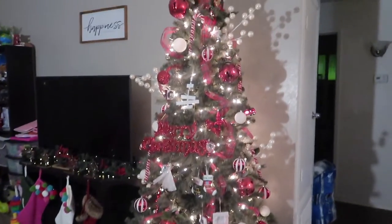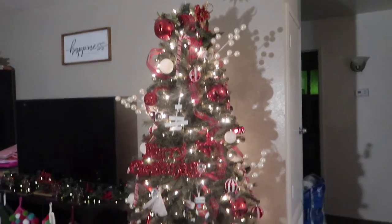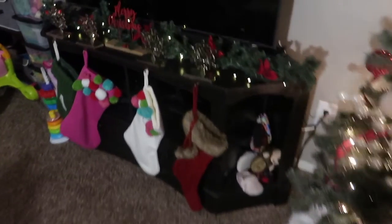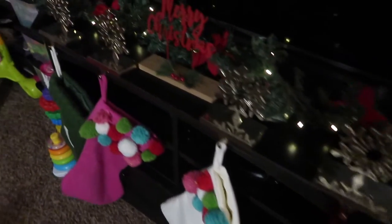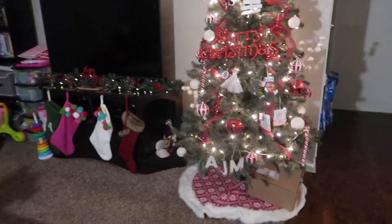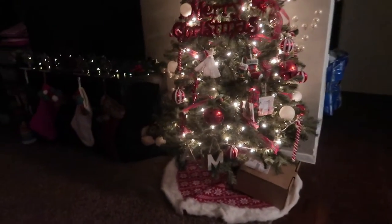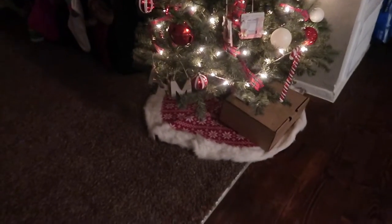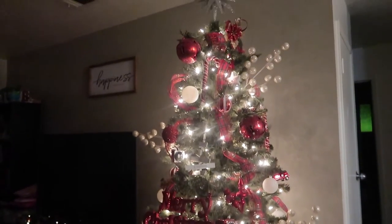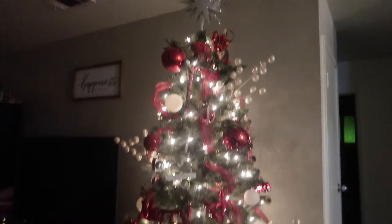Here's our Christmas tree at night time — I just turned on the lights. And our garland right here with our stocking. I turned on the light — here's how it looks. The kids are eating dinner right now.